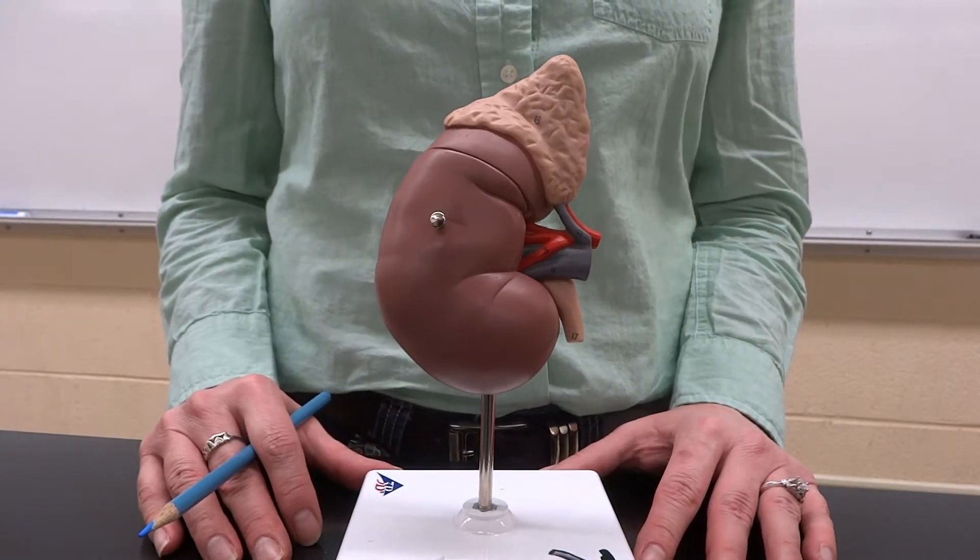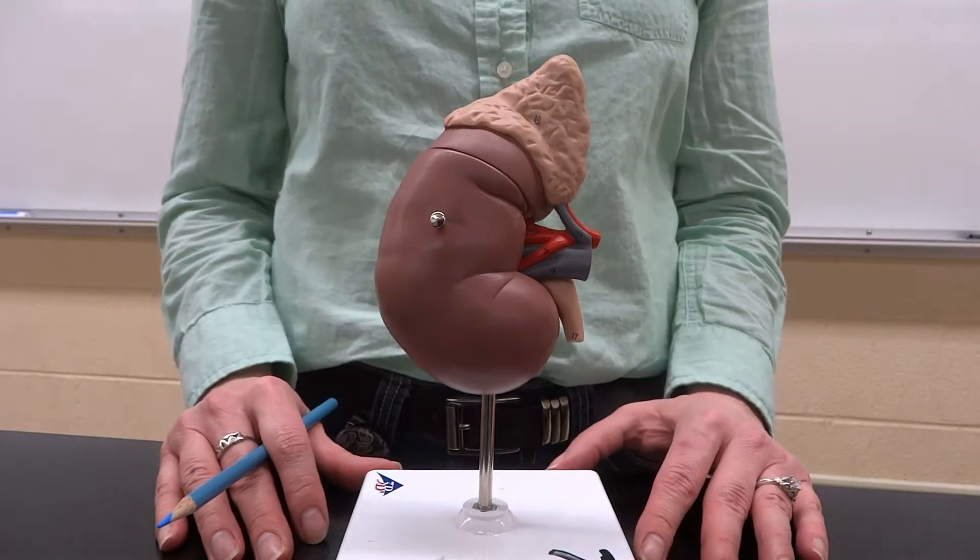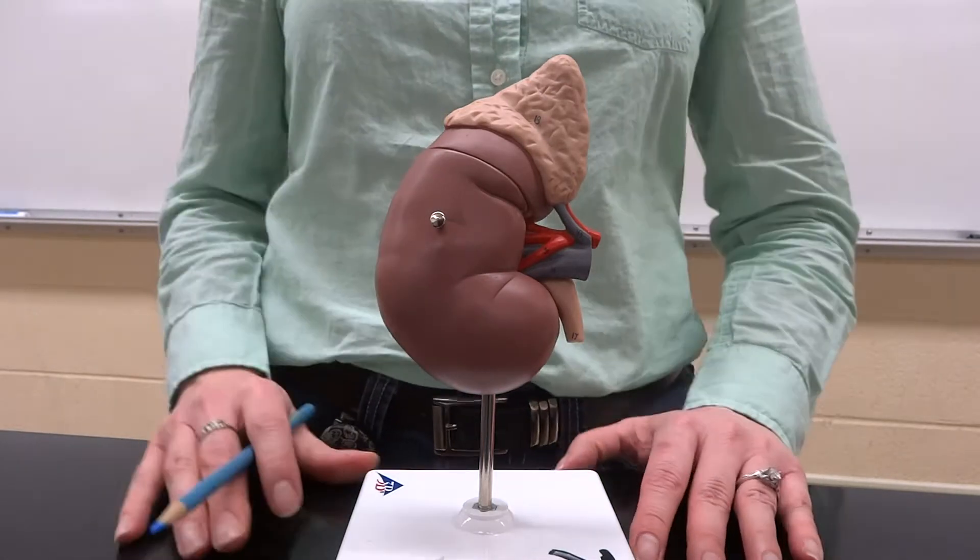You got a bean there? I got a bean. It's a kidney bean. And it's got a hat, a little sombrero.